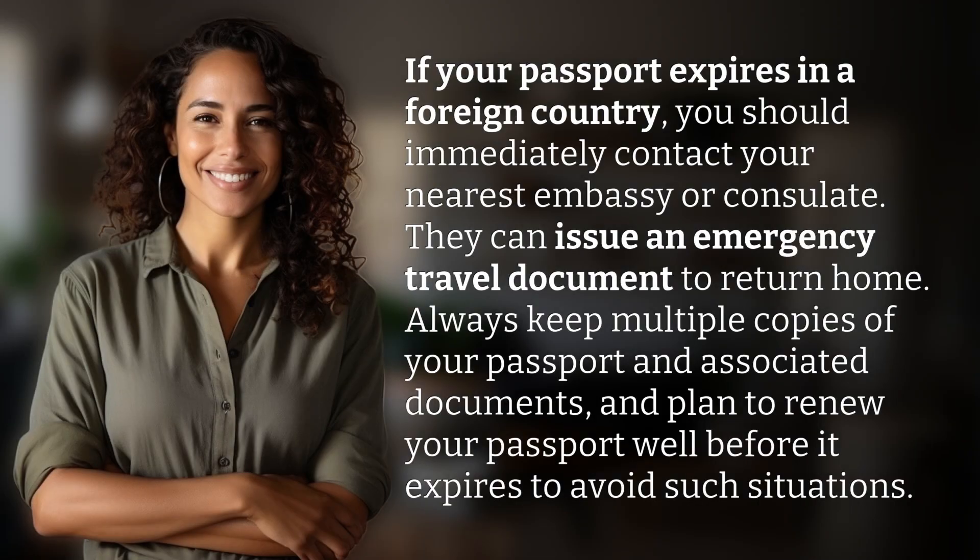If your passport expires in a foreign country, you should immediately contact your nearest embassy or consulate. They can issue an emergency travel document to return home.